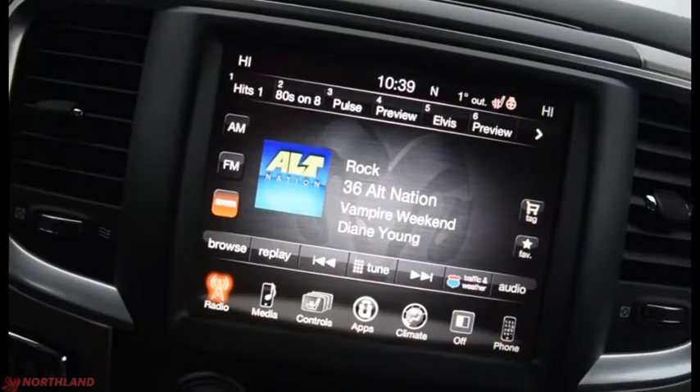You have Bluetooth options and horn in the center, and your cruise control options right there. Around the back of the steering wheel you've got volume up and down with a source changer, and on the other side there is a channel changer. Right in the center here we do have an 8.4-inch touchscreen display with Uconnect.